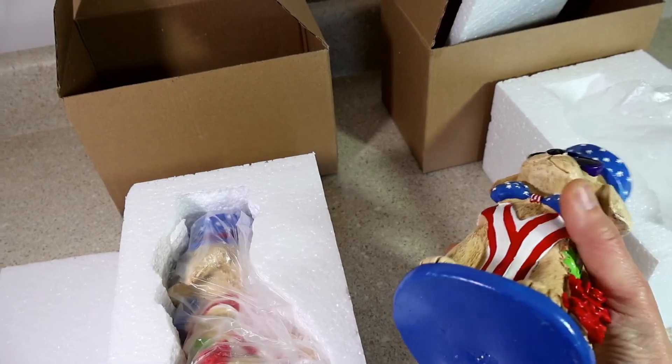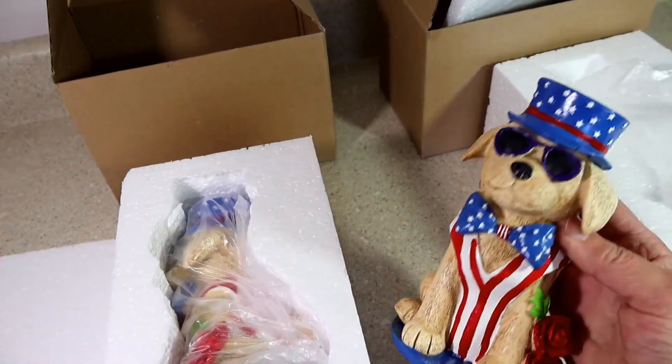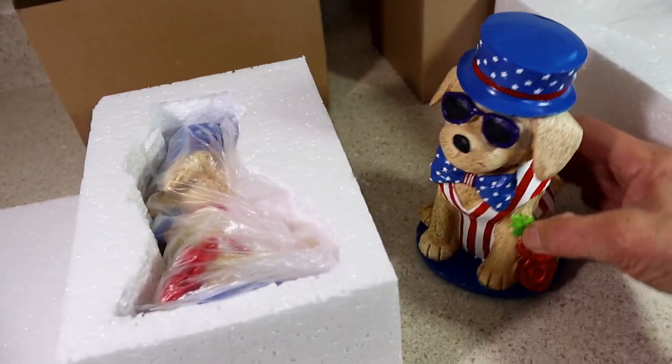I bought two of them. I'm going to keep one for myself and I bought one for my sister because I thought they were really really cute.